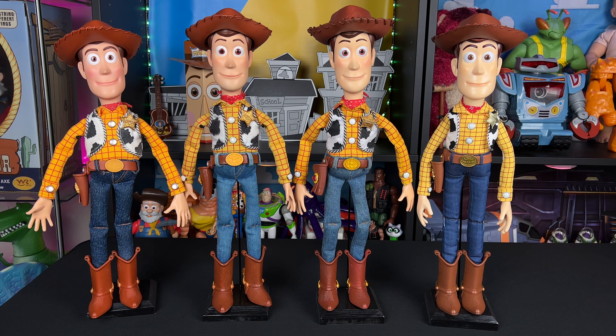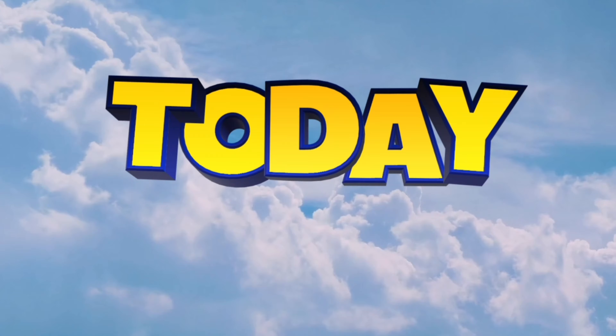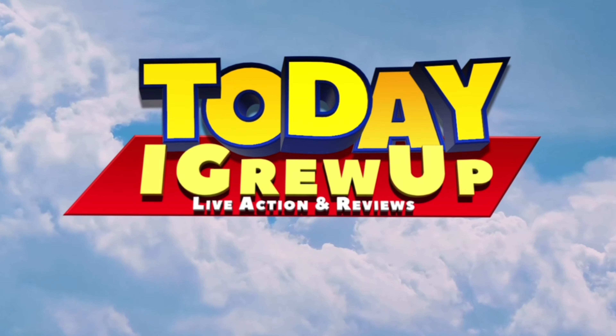Hey, howdy hey partners! Today we're going to look at all my movie accurate Woodies. Let's get into it.